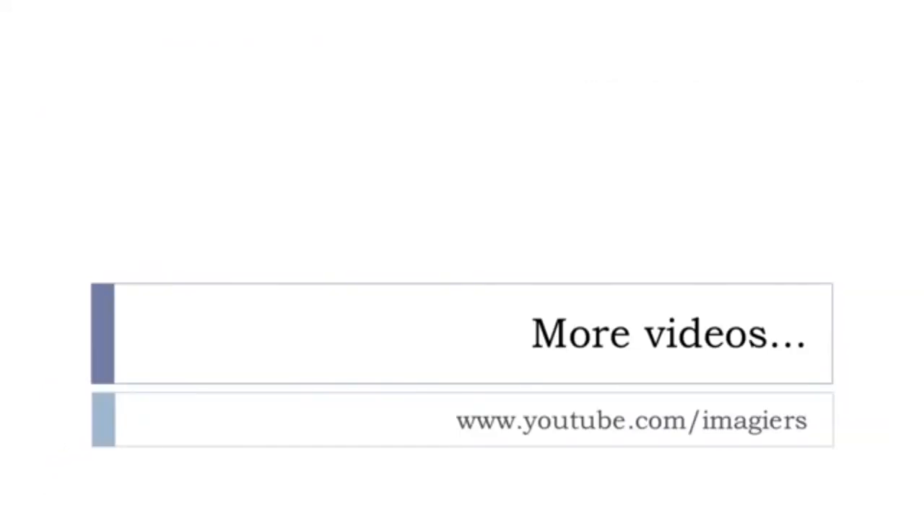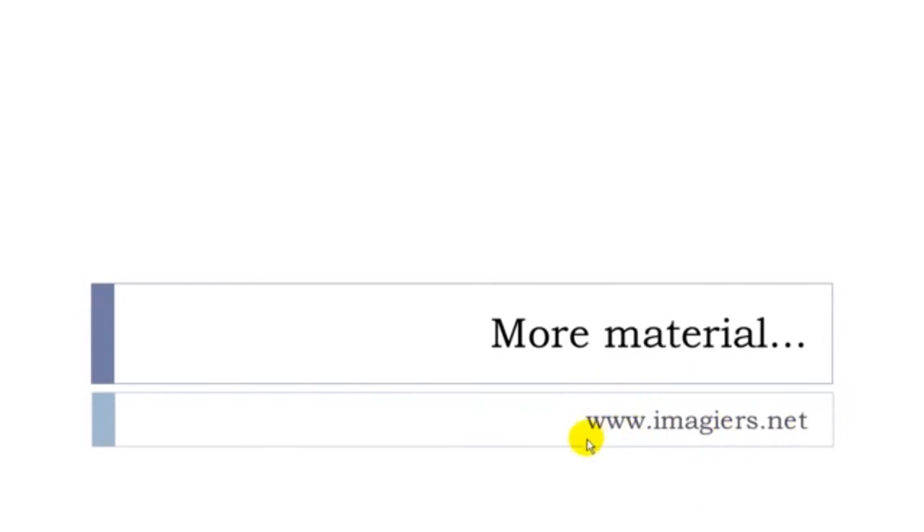This is it for le superlatif. If you want more videos, visit youtube.com/imagier and the website www.imagier.net. Have a great day. Bye bye.